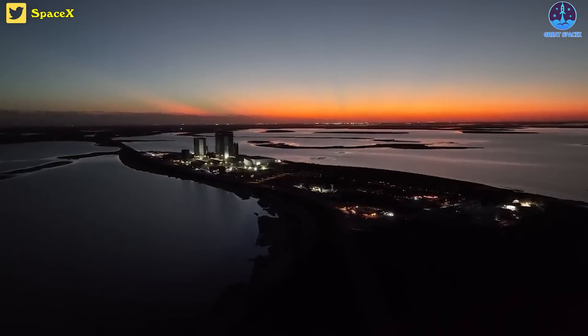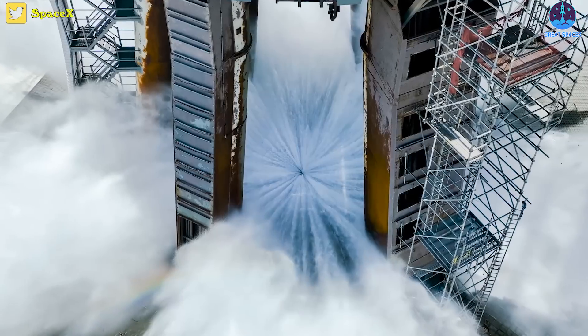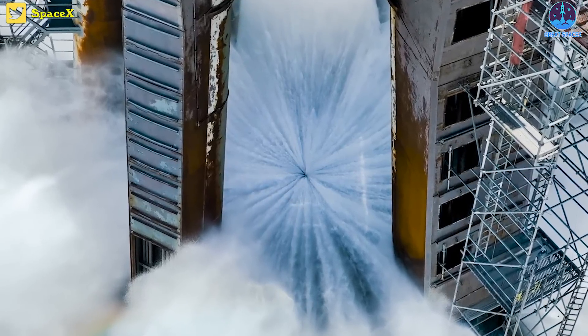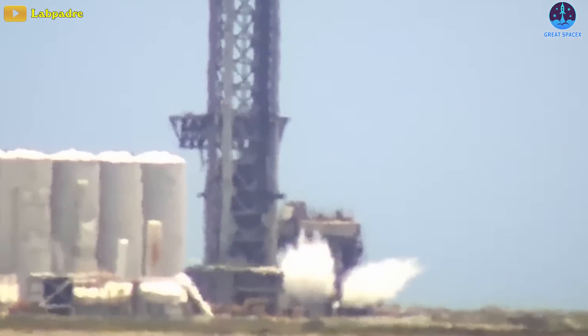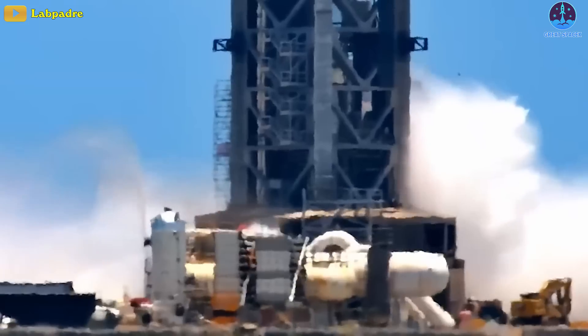Today will definitely be the most captivating day at Starbase in over 3 months. Take a look at this — pretty cool shot, isn't it? Incredible. SpaceX created this in the initial activation of the Water Deluge system last week.